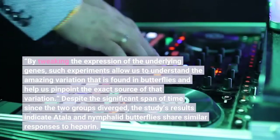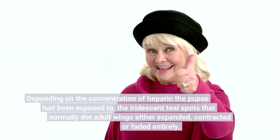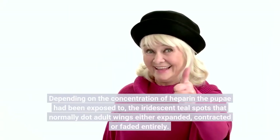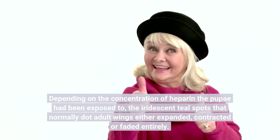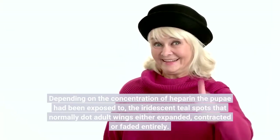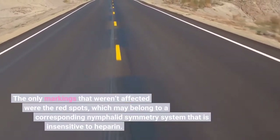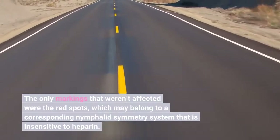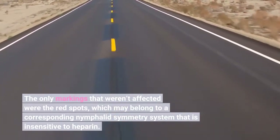Despite the significant span of time since the two groups diverged, the study's results indicate that depending on the concentration of heparin the pupae had been exposed to, the iridescent teal spots that normally dot adult wings either expanded, contracted, or faded entirely. The only markings that weren't affected were the red spots, which may belong to a corresponding Nymphalid symmetry system that is insensitive to heparin.